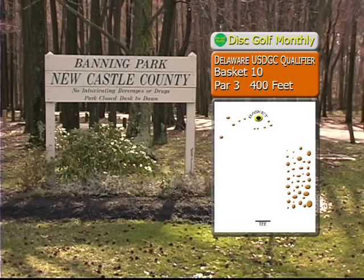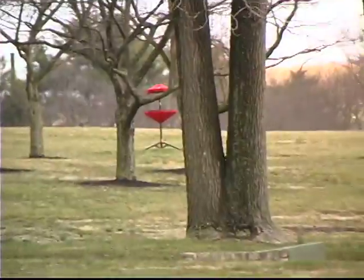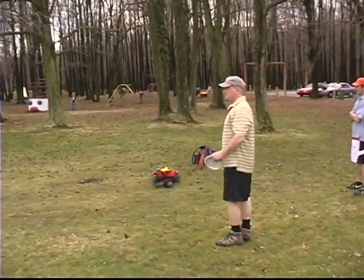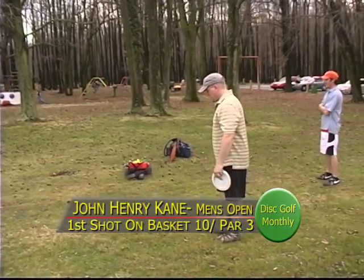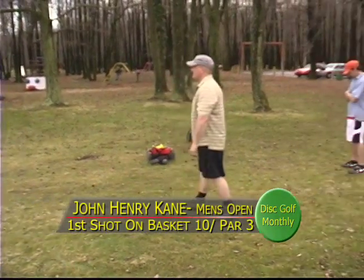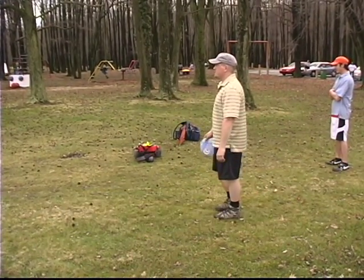Welcome back. We're here on basket 10, it's a par 3, 400 feet. This is another one of those tough 400-footers — going uphill, pretty open but well protected at the end, going slightly uphill.